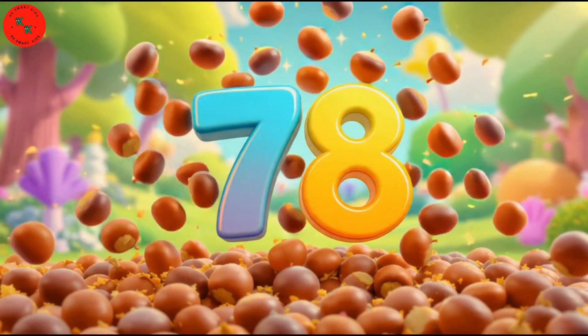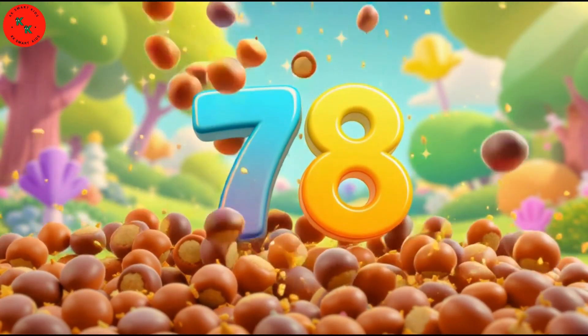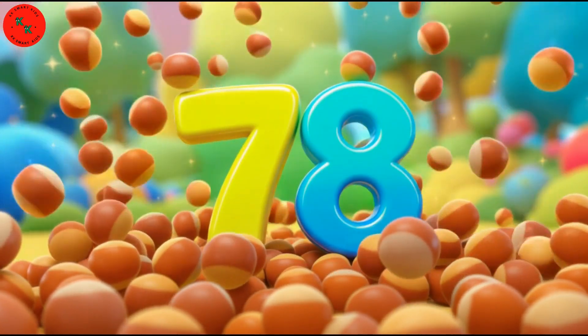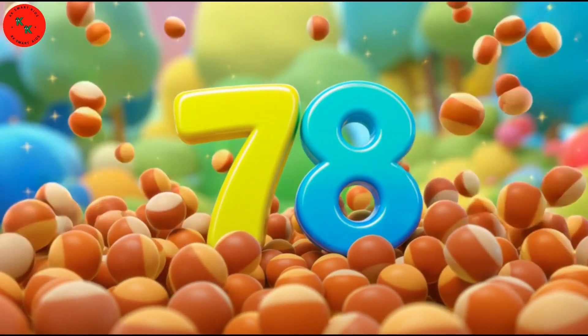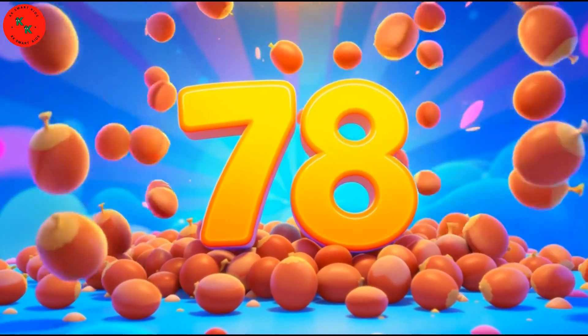Next comes 78 — look at 78 brown chestnuts. Chestnuts are brown, smooth, and round. Let's count: 1, 2, 3, to 78. Great work!